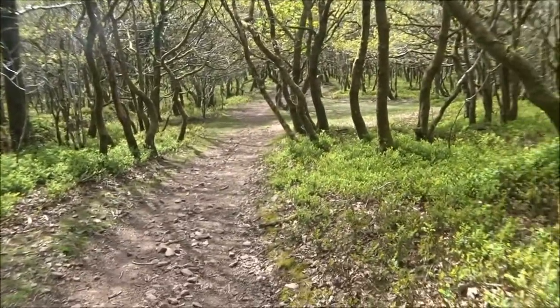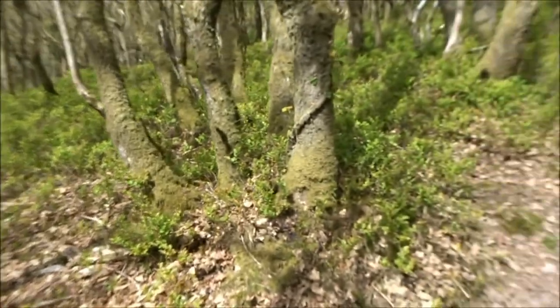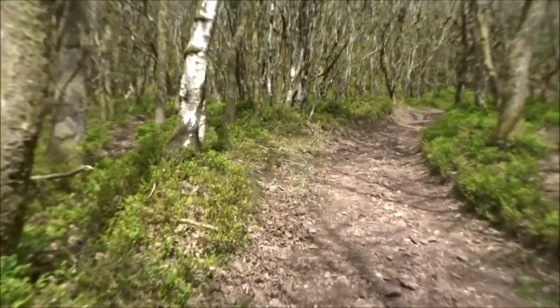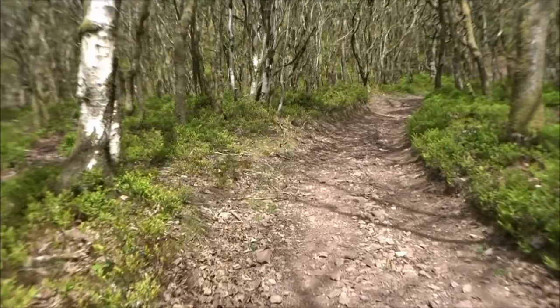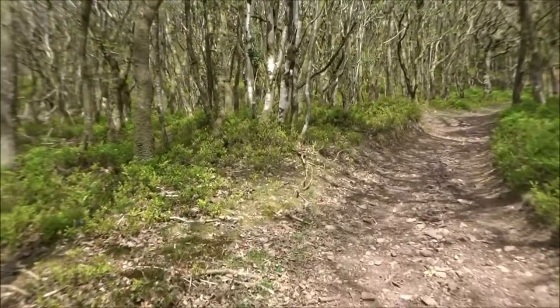Isn't it gorgeous, everyone? The last time I came here, I saw a stag — a very young stag. And he stayed still for ages. I said hello to him. He let me take his photo.